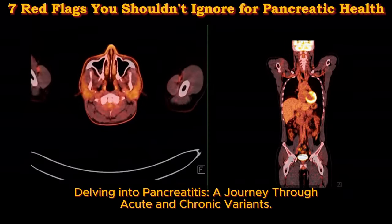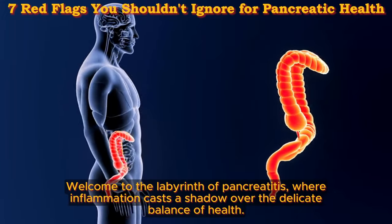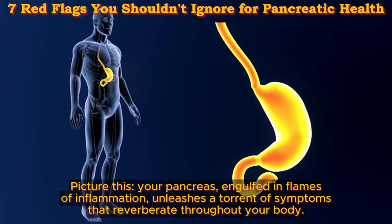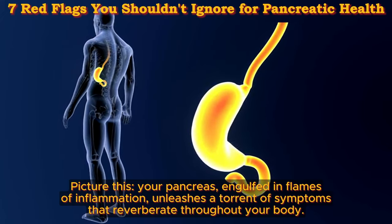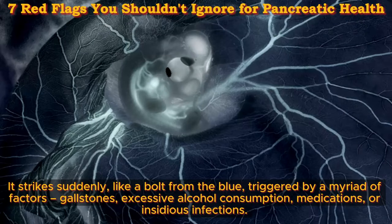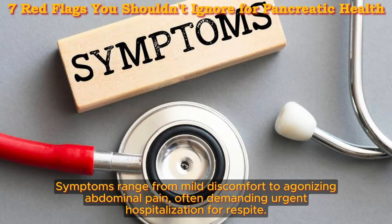Delving into pancreatitis: the journey through acute and chronic variants. Welcome to the labyrinth of pancreatitis, where inflammation casts a shadow over the delicate balance of health. Your pancreas, engulfed in inflammation, unleashes a torrent of symptoms that reverberate throughout your body. Acute pancreatitis strikes suddenly, triggered by a myriad of factors — gallstones, excessive alcohol consumption, medications, or infections. Symptoms range from mild discomfort to agonizing abdominal pain, often demanding urgent hospitalization.